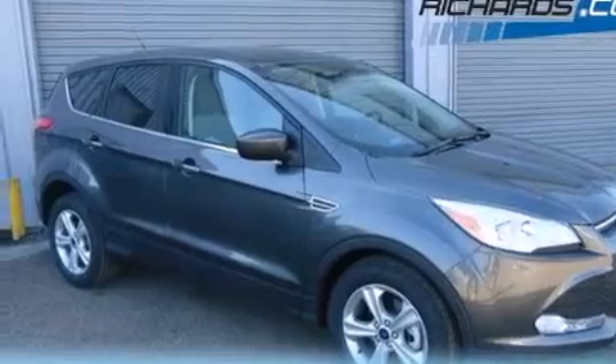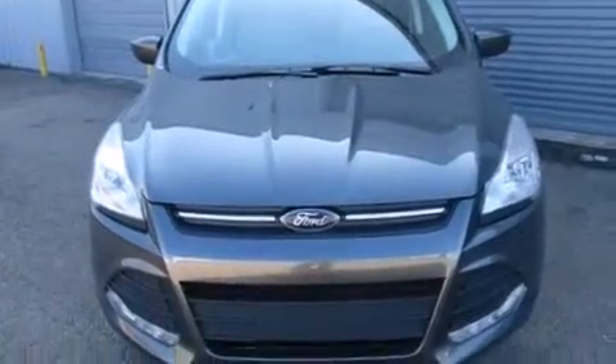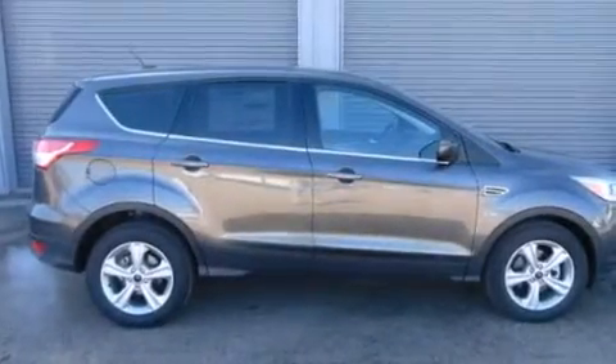Also included are rear seat child-proof door locks, full power accessories, external temperature display, a keyless entry system, and an auxiliary power outlet.